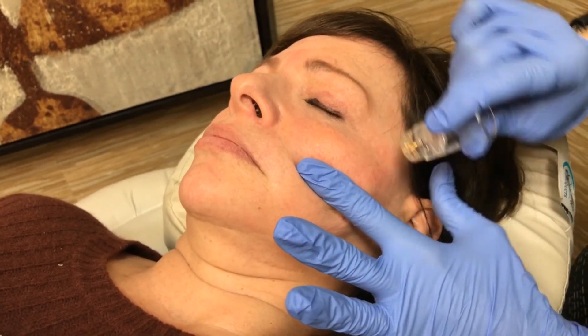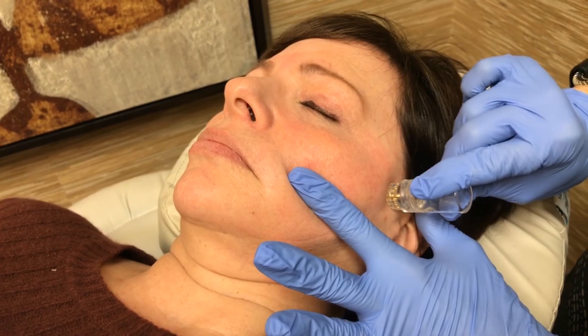You really should not have any real downtime with it. Most people will be pink immediately afterwards from being microneedled, but you really shouldn't have any redness beyond a few hours.